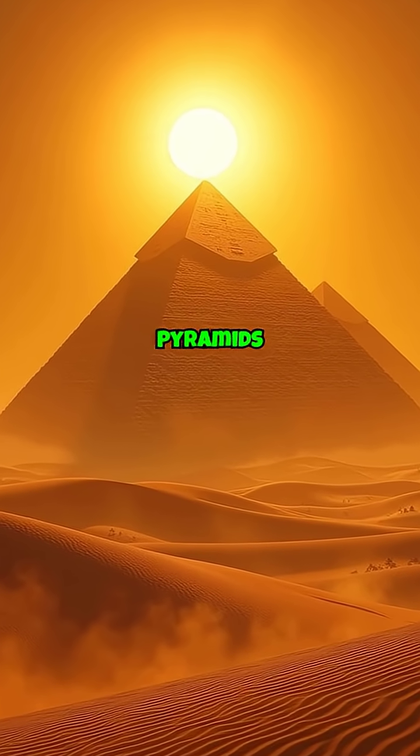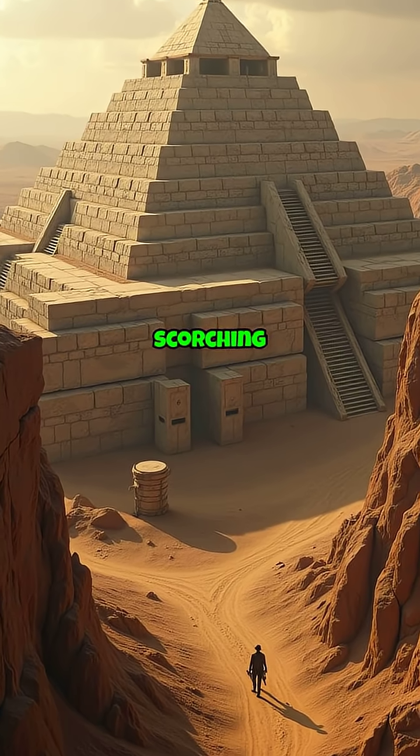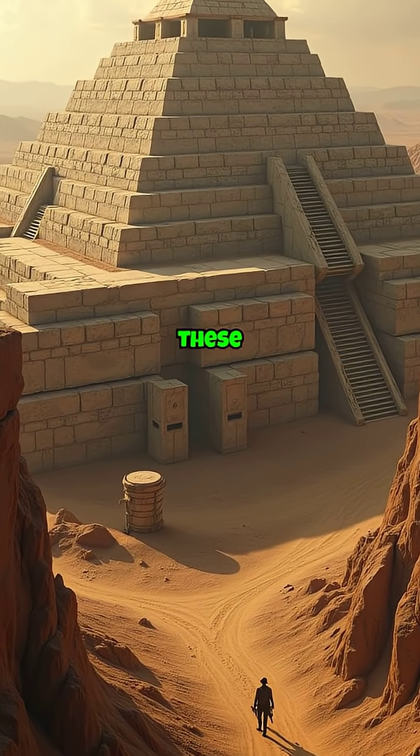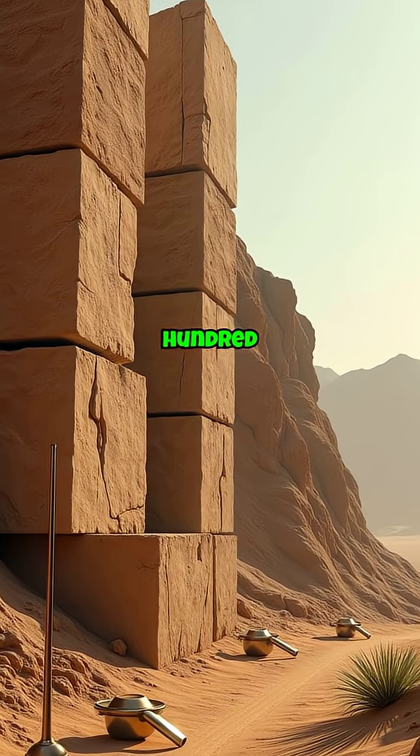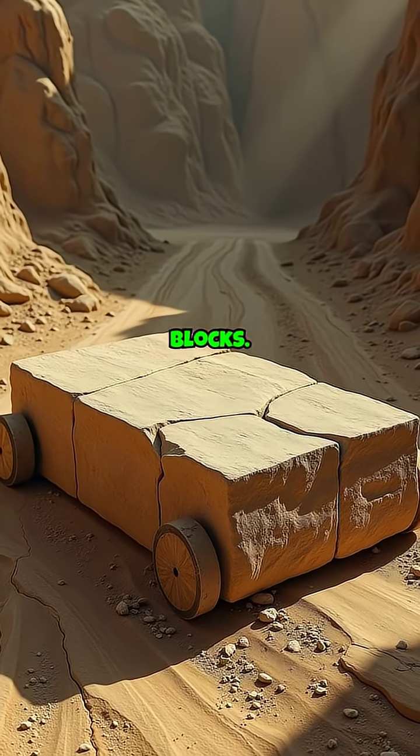Imagine the great pyramids of Egypt, standing tall under the scorching desert sun. These architectural marvels were crafted over 4,500 years ago using colossal limestone blocks.